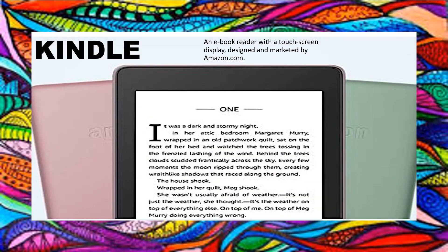No more load of books — the load of books is becoming lighter. This is made possible by Amazon.com, which is displaying, designing, and marketing an e-book reader with a touch screen display. The name of this device is Kindle.